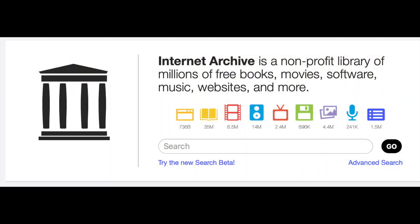First things first, if you don't know of the Internet Archive, it's a non-profit online library that's been around for 26 years. It's best known for the Wayback Machine, which is a tool that allows you to go back in time to see how websites used to look, or to see websites that no longer exist.